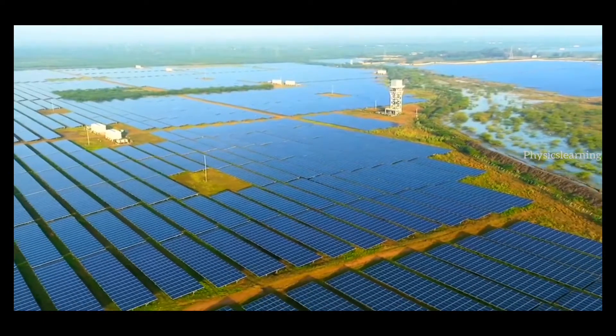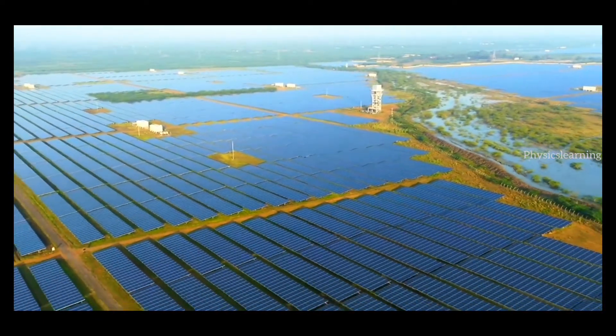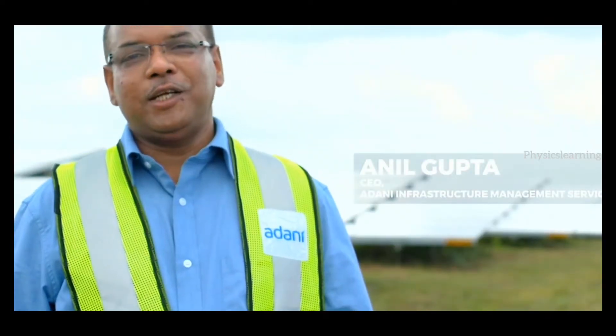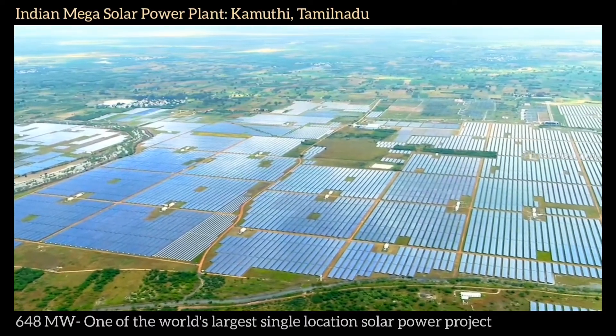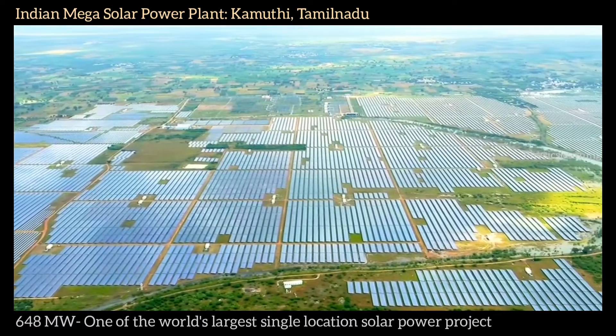The entire project is spread across 2,500 acres of land. To give an analogy, that land equals 950 Olympic-sized football grounds. This plant has 38,000 pile foundations and 30,000 structural steel components.